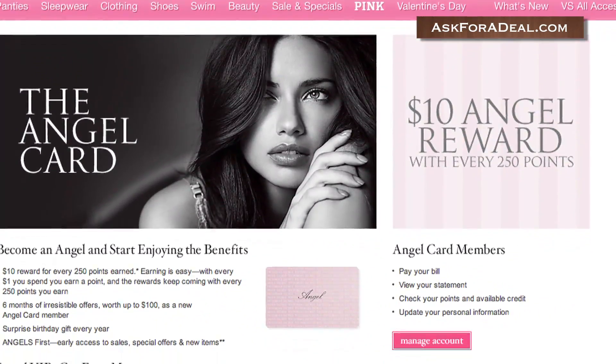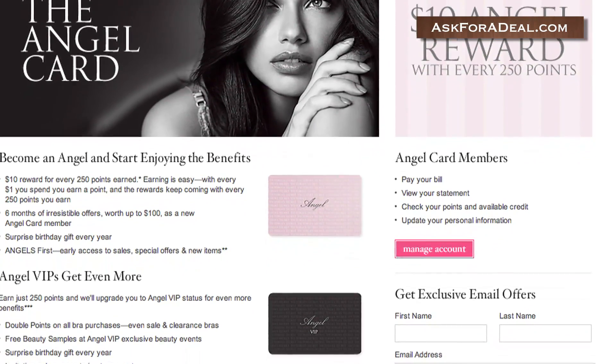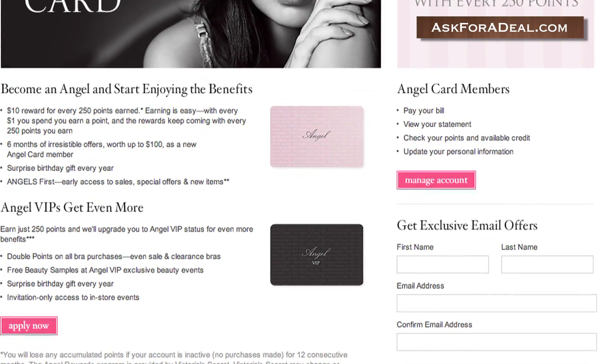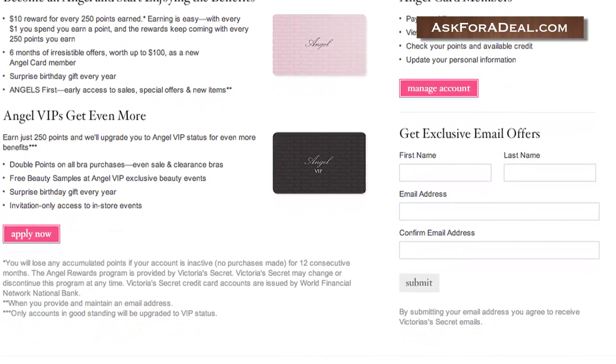If you shop at Victoria's Secret often, it might be worth it to sign up for an Angel Card. By signing up for this credit card, you can collect $10 in rewards for every 250 points earned. For every dollar you spend, you'll earn a point.